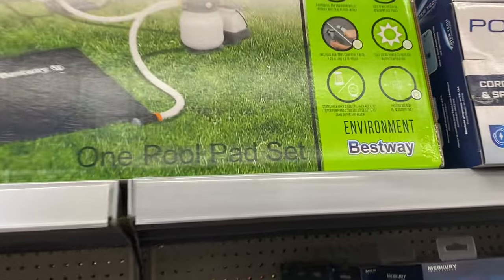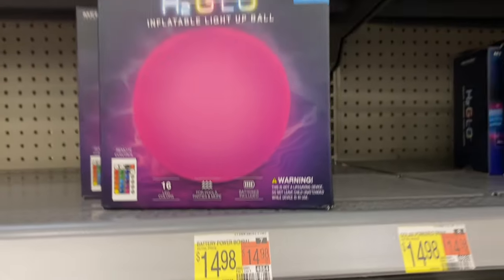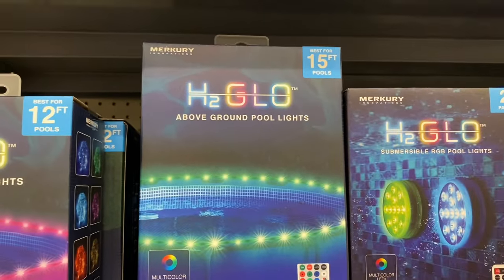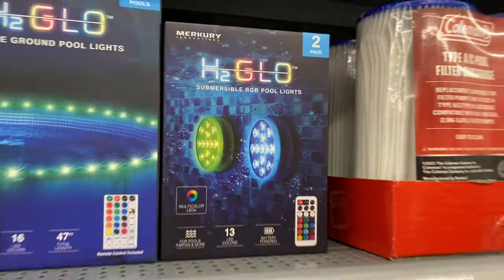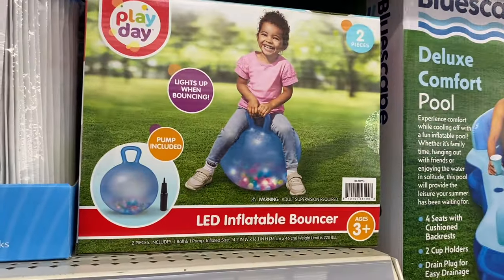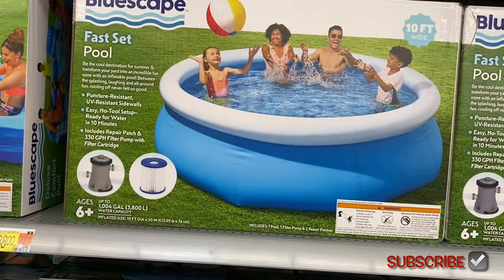They also have an activity pool for $248 and pool pad sets with all kinds of accessories. There's a battery-powered ball here for $14.98, outdoor lights, pool lights — above-ground pool lights by H2 Glow and Summer Side — those are $16.98 and $19.98. They have filters too and an inflatable LED bouncer. Smaller pools, dog pools, and a fast pool set are here as well.